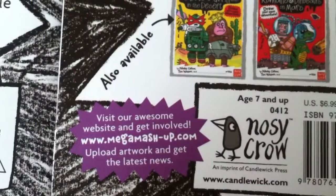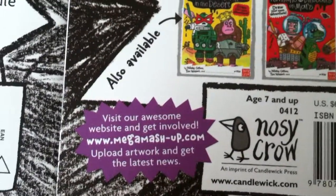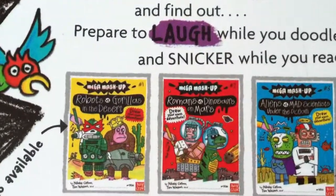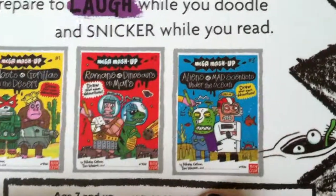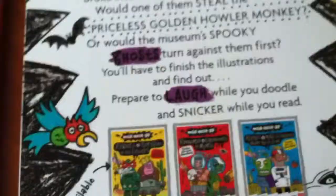You can find more information at megamashup.com. The website shows some of the other books available. The first one in the series is Robots and Gorillas, then the second, and the third is Aliens and Mad Scientists. Since this is the fourth book, I know there's at least a fifth, but it doesn't show the next book in the series.